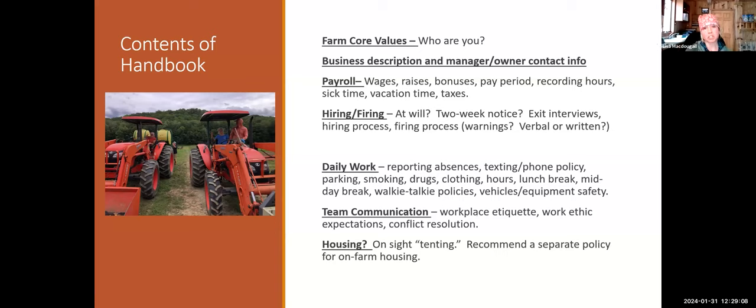An employee handbook helps to avoid future problems — legal or interpersonal — and mitigate confusion. During the hiring process, Lisa always emails potential new hires a copy of the handbook so they can look it over. If they can get through the 18 pages, maybe they'll be willing to work there. It also gives out a vibe so you can see if you'll align with that workplace.